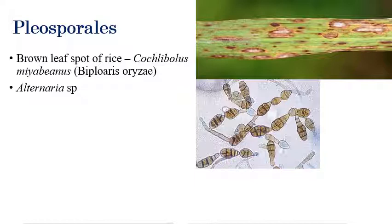The next order is Pleosporales. One of the important fungi under Pleosporales is brown leaf spot of rice, caused by Cochliobolus miyabeanus or Bipolaris oryzae, which was responsible for the Bengal famine. Almost two to three million people died due to the Bengal famine.